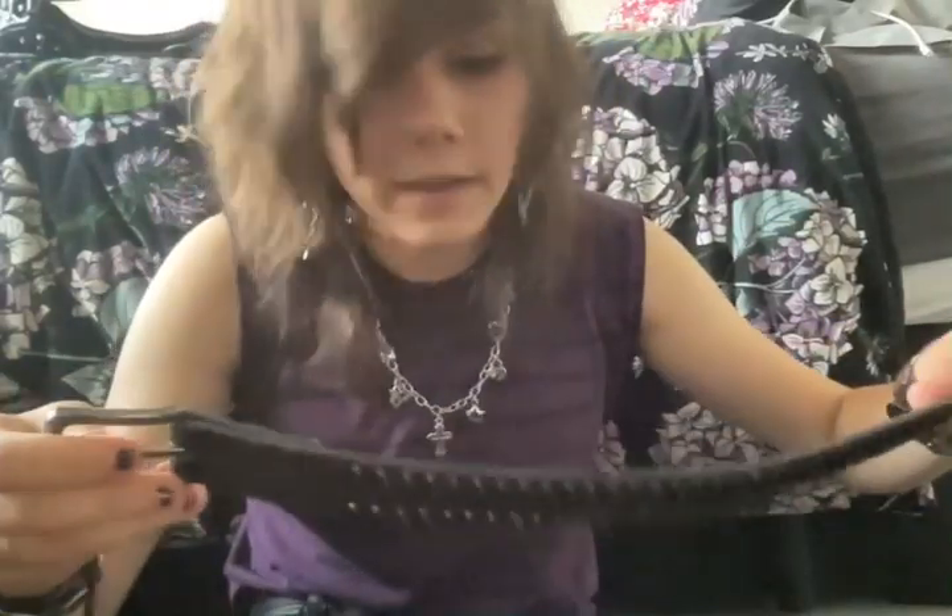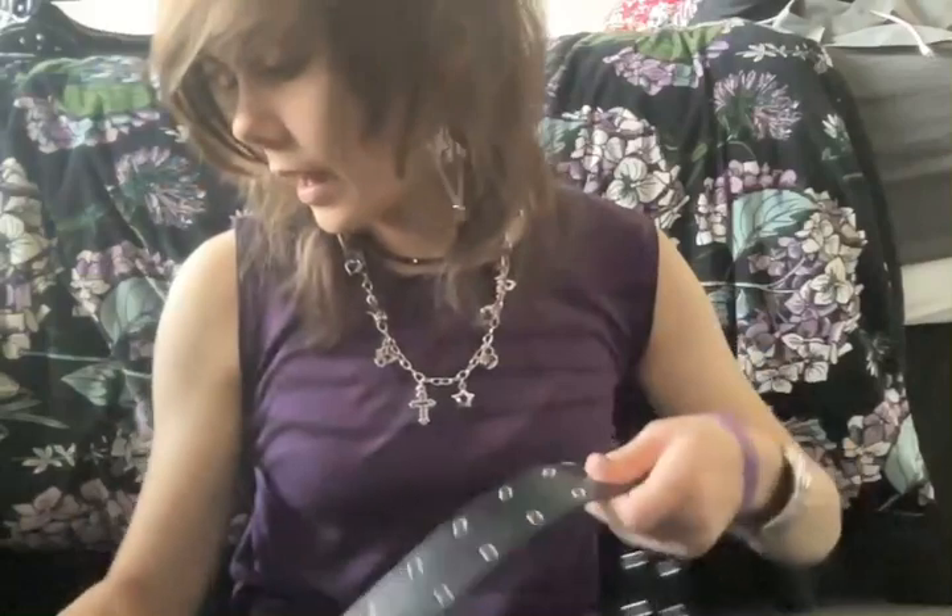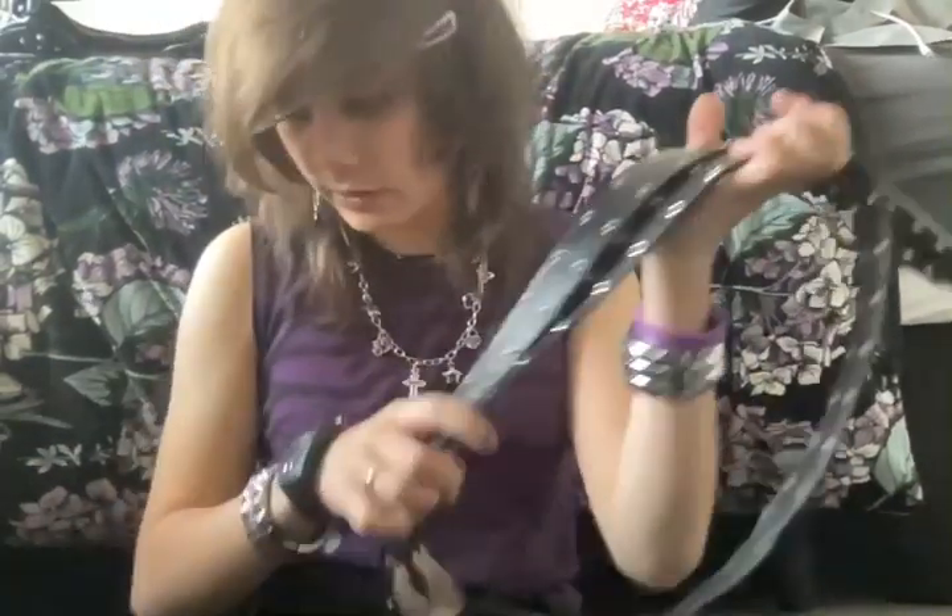This was the first one I ever got — when I first started wearing studded belts, this was the only one I could find, from Kmart. As you can see, the studs on it are pretty round and tiny, and the belt itself is pretty thin. It's still a really cool belt and I really like it, though I don't usually wear it that often.